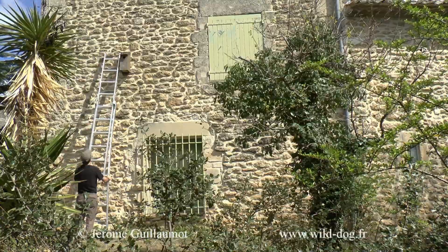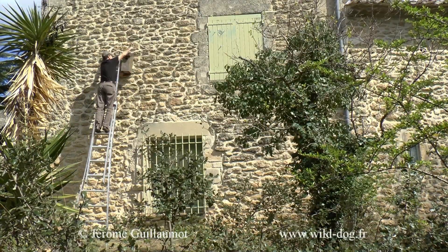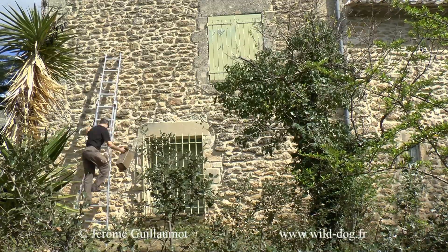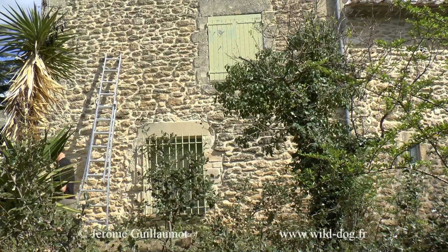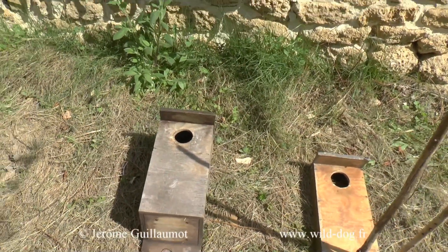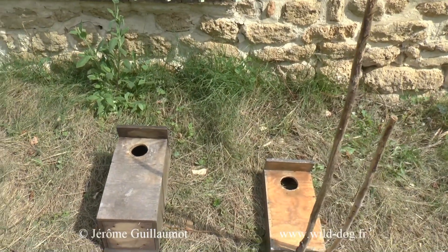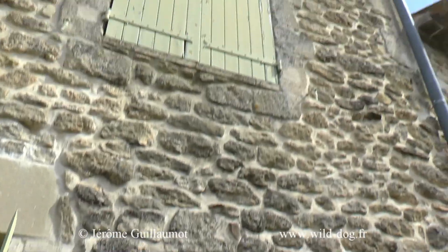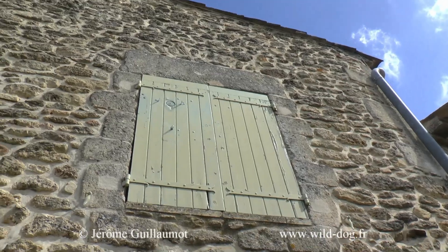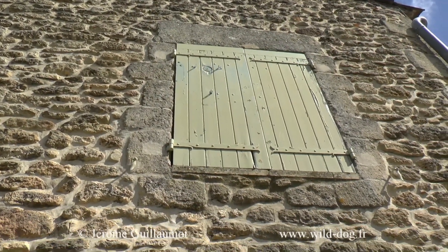I simply made a move of the nichoir so that, within 2 meters, it will be placed against the wall. So I made this nichoir here on the left, which was installed against the wall.